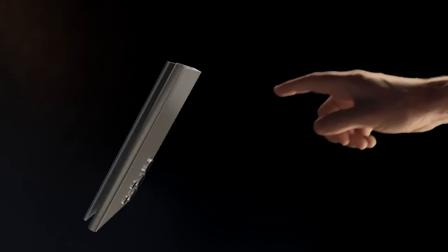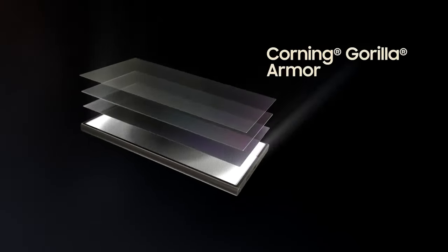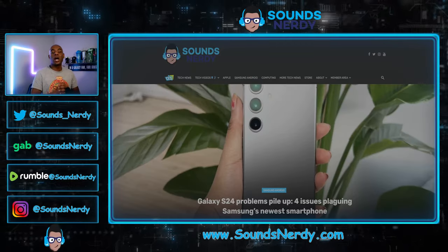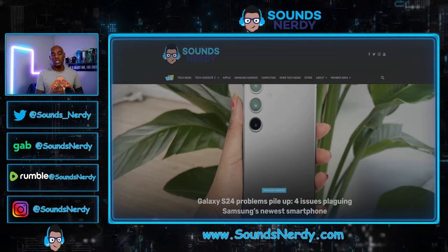But it seems like the honeymoon period may be coming to an end as we are hearing about a number of issues with the S24 Ultra. So in this video, I'm going to break down what some of those issues are.